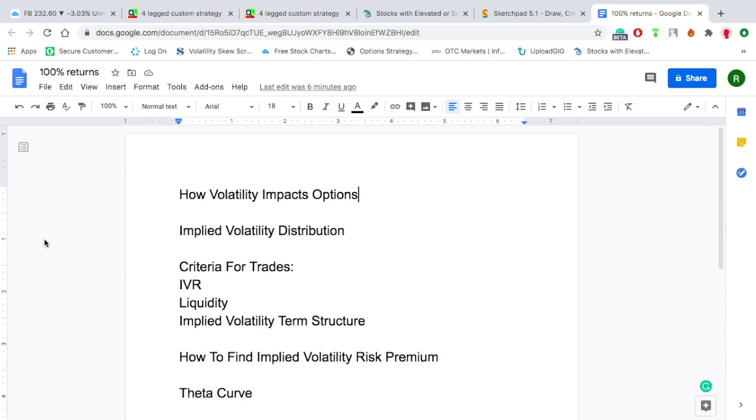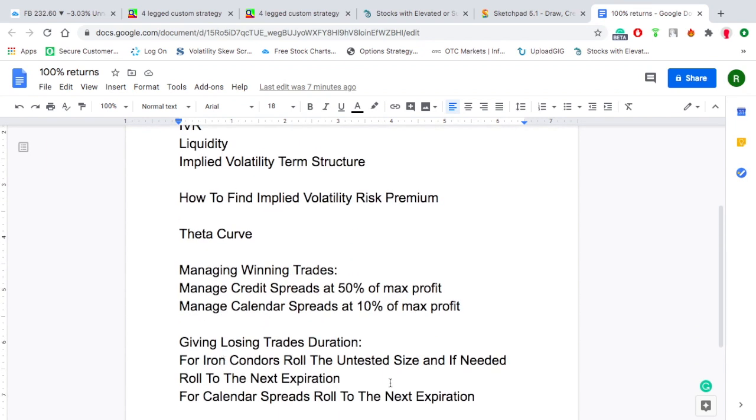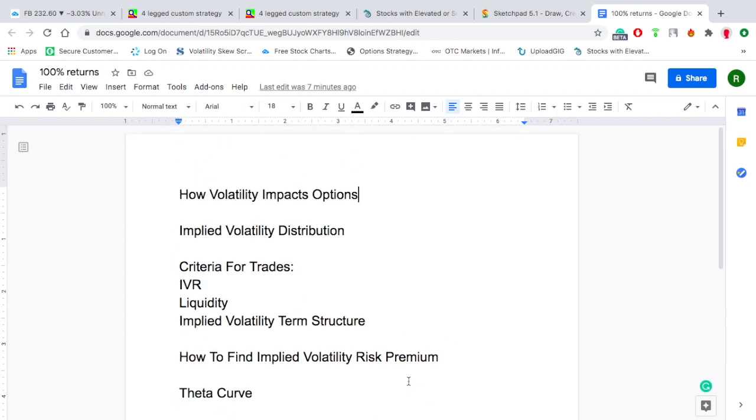I've got those example trades. But first, before I get into that, I want to go over some simpler things: how volatility impacts options, implied volatility distribution, criteria for getting into trades, how to find implied volatility risk premium, beta curves, and how we manage winning trades and what we do with losing trades. So the first thing is how volatility impacts options.